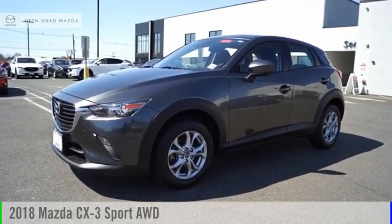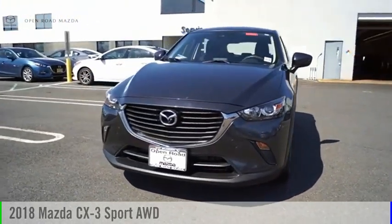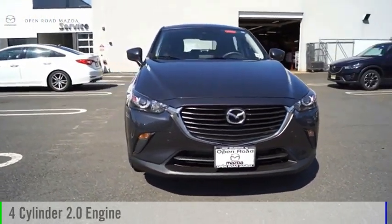Make a great choice today with the 2018 CX-3. This vehicle is powered by an all-wheel drive, four-cylinder, 2.0-liter engine.